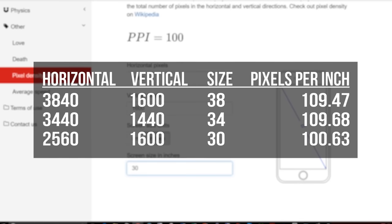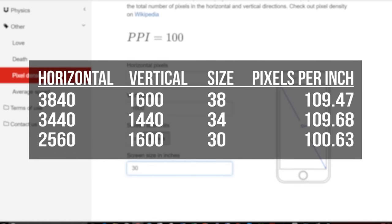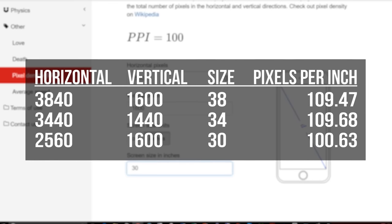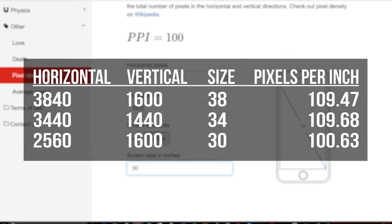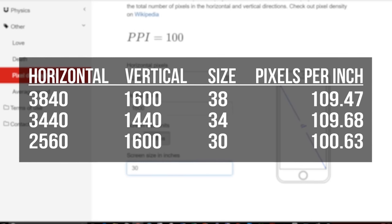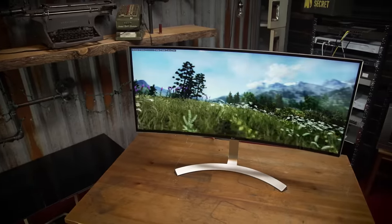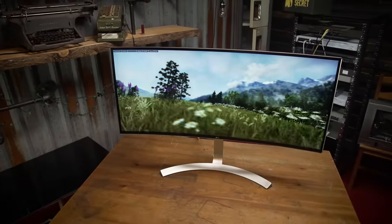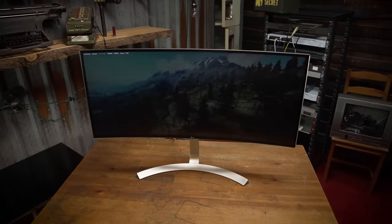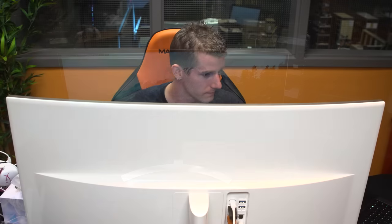All of this amounts to nearly exactly the same pixel density as the older 34-inch 1440p models and, going further back in time, the 16x10 30-inch monitors that were hugely popular among enthusiasts about 10 years ago for good reason. It is a great sweet spot because it's basically as fine as you can go without scaling, something that Windows 8 and prior handled very poorly and even on Windows 10 is imperfect, at least from a normal distance.